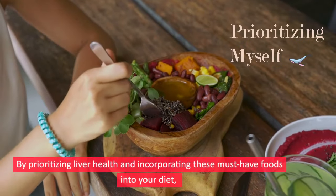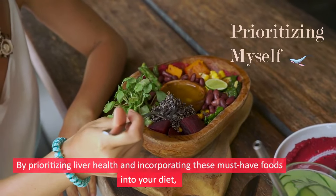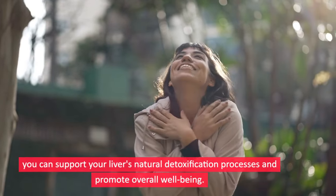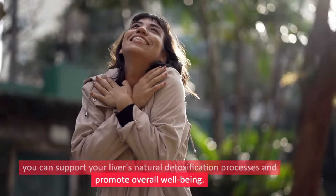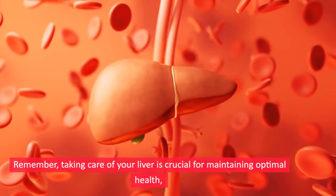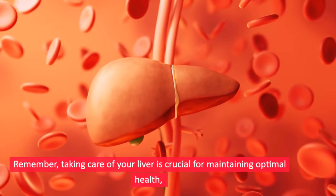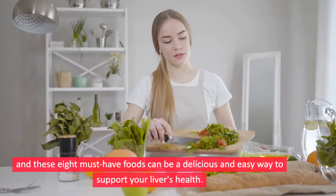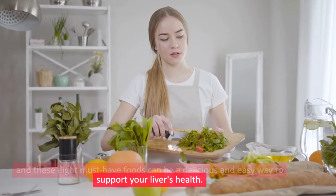By prioritizing liver health and incorporating these must-have foods into your diet, you can support your liver's natural detoxification processes and promote overall well-being. Remember, taking care of your liver is crucial for maintaining optimal health, and these eight must-have foods can be a delicious and easy way to support it.